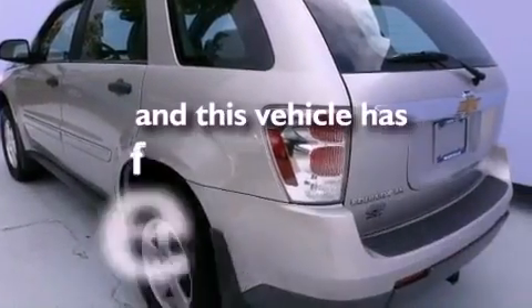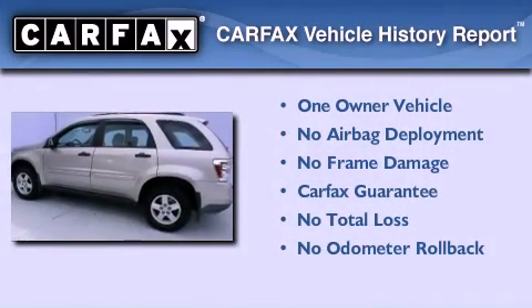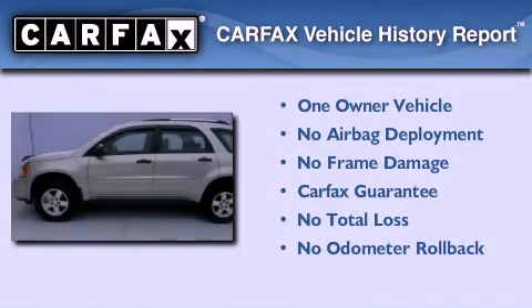This vehicle has fewer than 26,000 miles on the odometer. This Chevrolet has had only one owner, and it qualifies for the Carfax buyback guarantee.